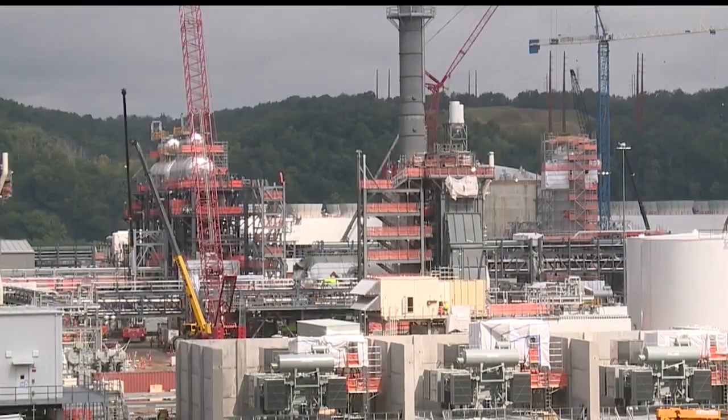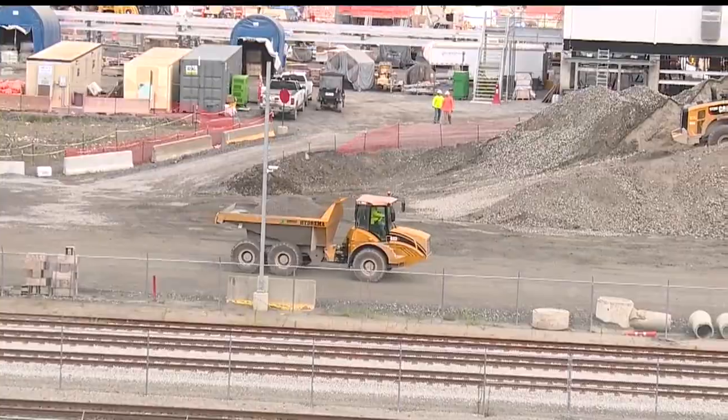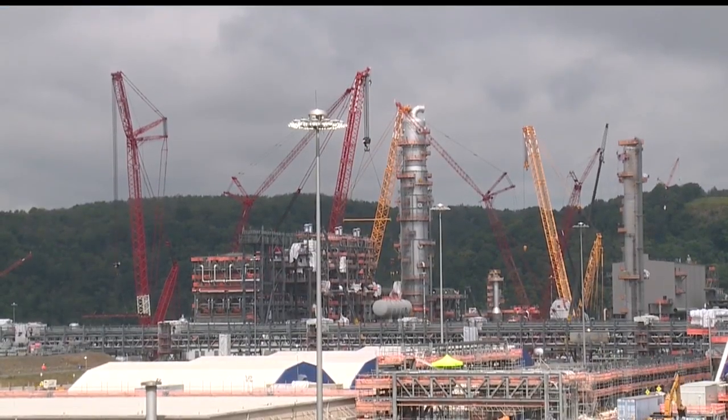Recently, I was invited along with Valley Congressman Bill Johnson for a tour of the facility. Roughly 5,000 construction workers are here now, but that could grow to 6,000 by the end of the year.